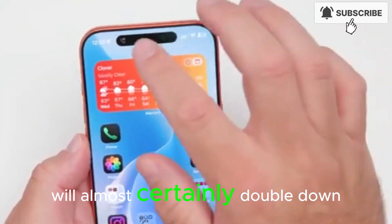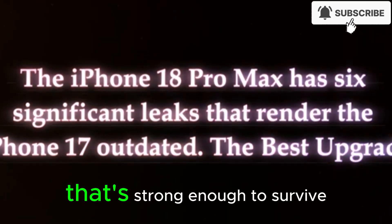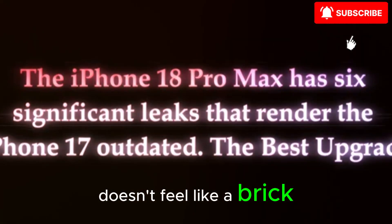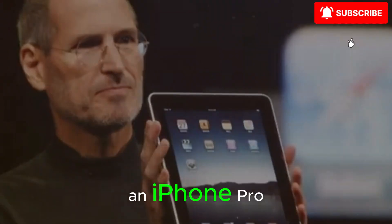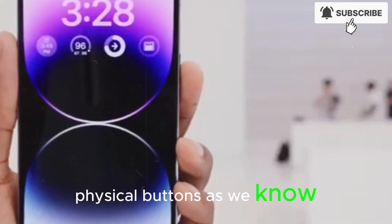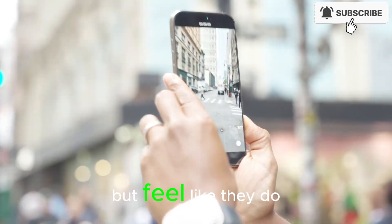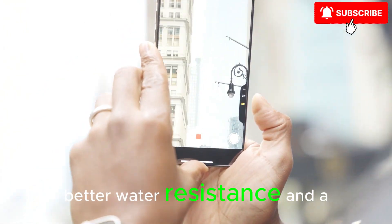The frame will almost certainly double down on premium materials — next-generation titanium or an even more advanced alloy that's strong enough to survive real drops on concrete, but light enough that a max-sized phone doesn't feel like a brick in your hand or pocket. The flat edges we know today might evolve into something slightly softer and more ergonomic, but still instantly recognizable as an iPhone Pro — minimal, sharp, precise, like a high-end watch scaled up into a phone. Physical buttons as we know them could disappear, replaced by solid-state haptic buttons that don't actually move but feel like they do. No moving parts means fewer failure points, better water resistance, and a cleaner look.